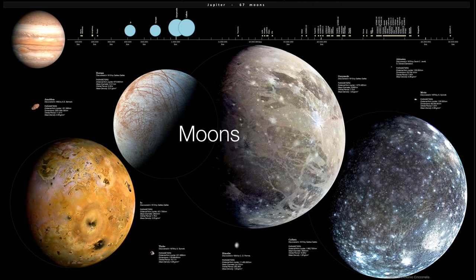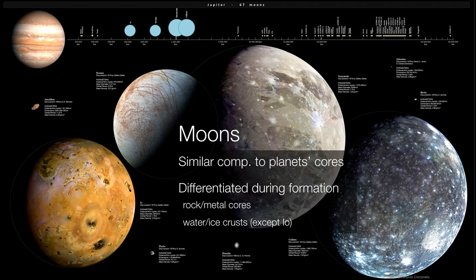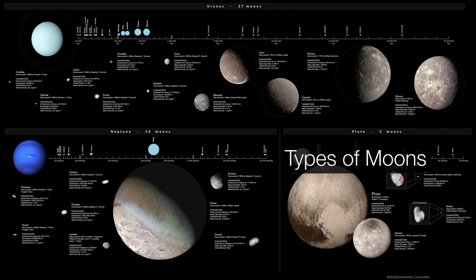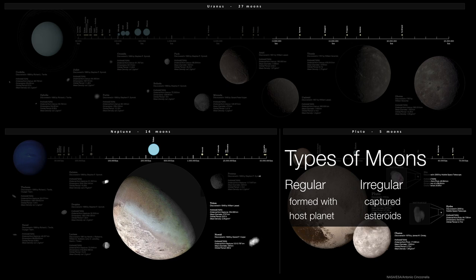Moons are anything that orbit planets instead of the sun. In the outer solar system, every major planet is chock-a-block with moons. These moons are all similar in composition to the interiors of the planets, and they all seem to have differentiated interiors, which tells us something about their formation history. They're going to have rocky, metallic cores with water and ice crusts — the exception being Jupiter's moon Io, which is really a volcanic world, so any water and ice would have long since evaporated. Moons come in two major flavors: regular moons that formed with their planet, and irregular moons that are basically captured asteroids formed elsewhere.